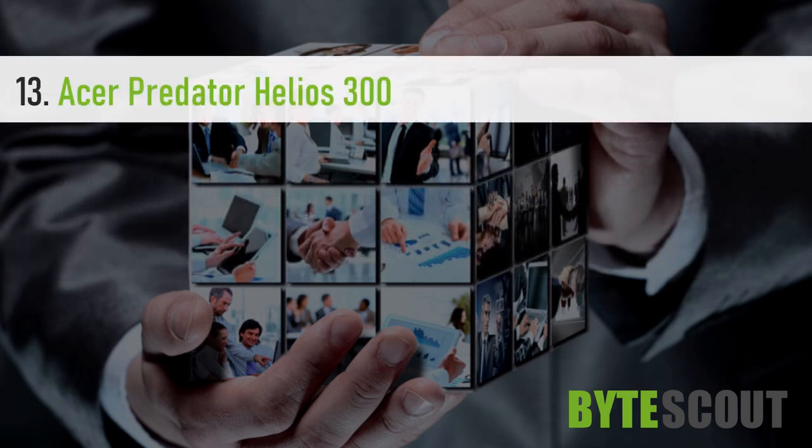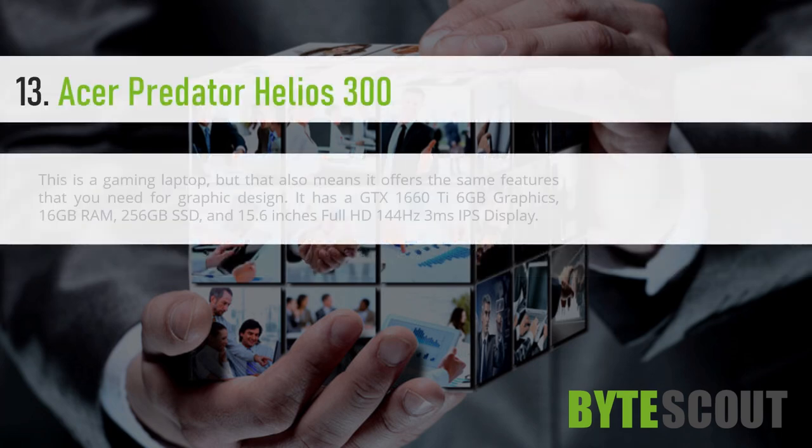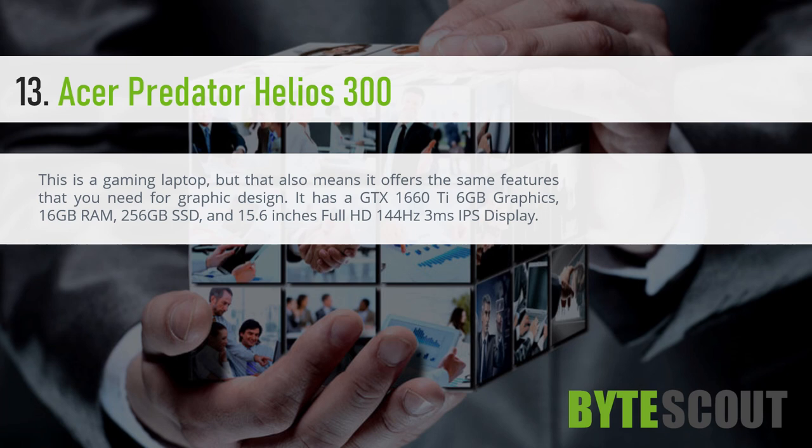Acer Predator Helios 300. This is a gaming laptop, but that also means it offers the same features that you need for graphic design. It has a GTX 1660 Ti 6GB graphics, 16GB RAM, 256GB SSD, and a 15.6-inch Full HD 144Hz 3ms IPS display.